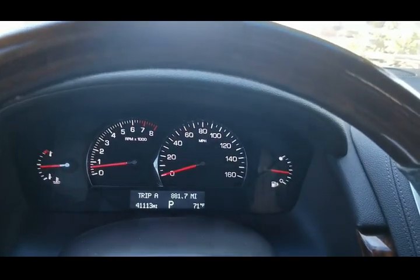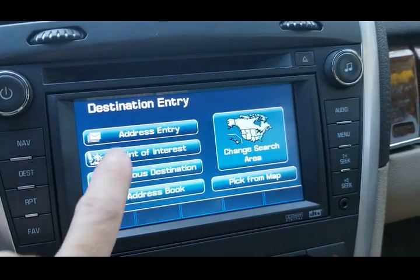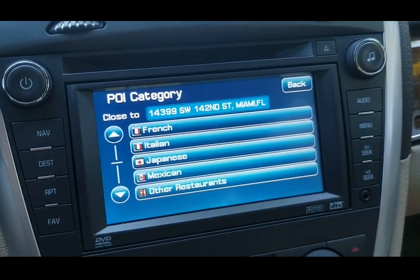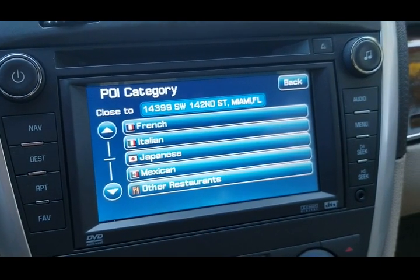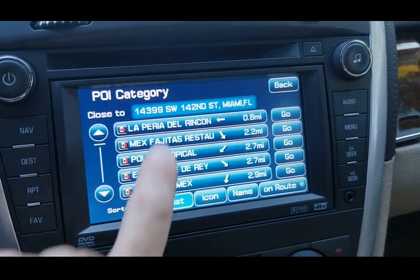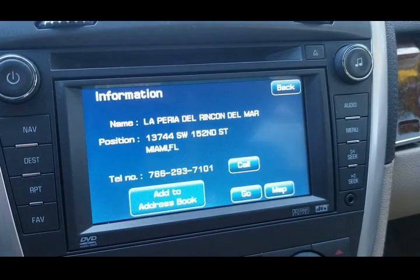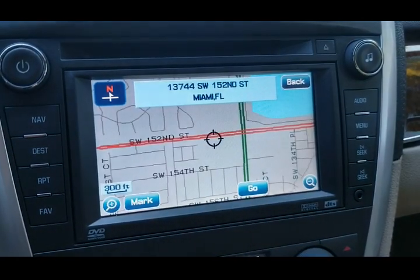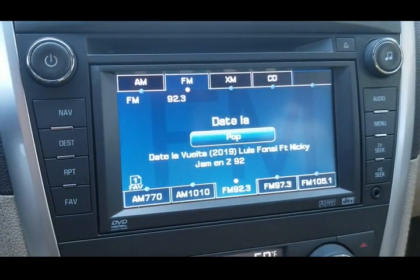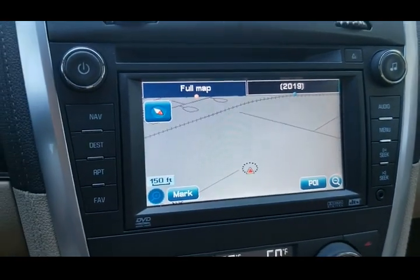We already have the vehicle running — we're going to look at the navigation real quick. Destination, points of interest, browse POI categories. Let's say you wanted to find a Mexican restaurant in the area — it will search for it and give you the address and information of the location. It will give you the call information, the address and name of the business, and if you want to see the map, you can actually see the map where it's at. For the audio — XM Radio, AM/FM/CD. Let's leave it on the Navi for now.